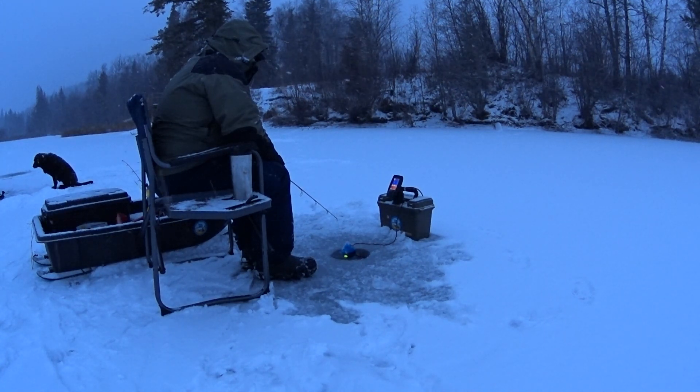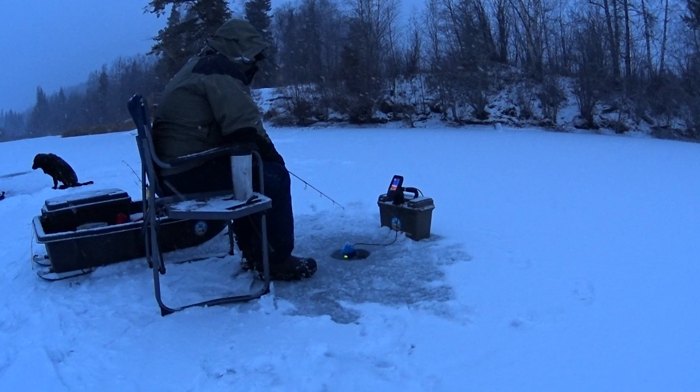Welcome to Fougere Family Adventures. Join us today as we chase brook trout. If you haven't done so already, please subscribe to our channel.